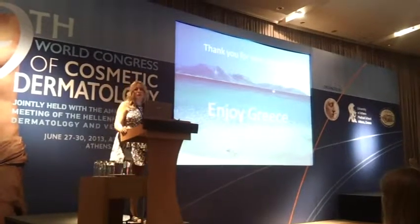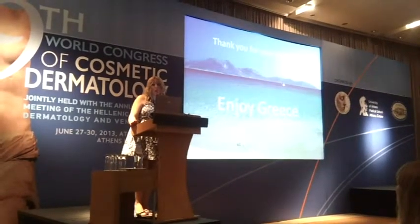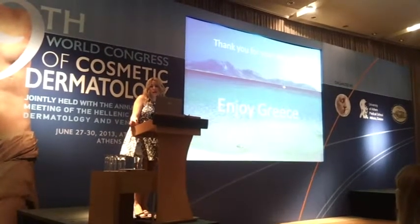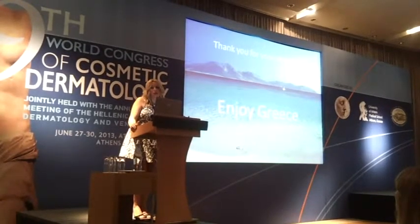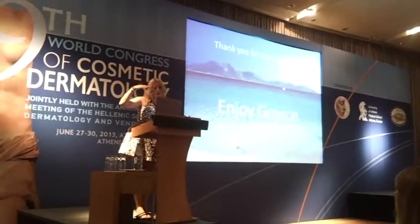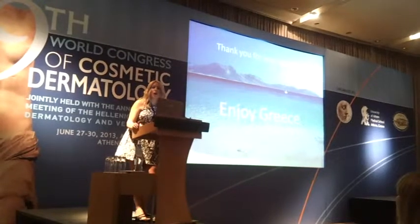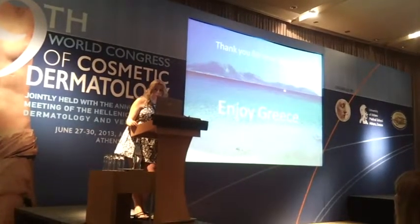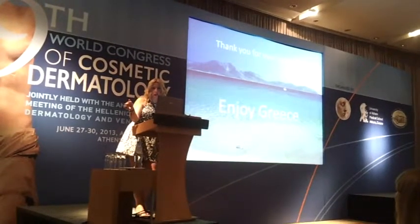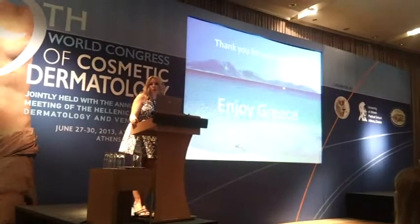How many sessions do you normally do? We normally do one session initially, then a second one after one month, with a maximum of three sessions depending on the age of the patient. And how long do the results last? Research shows results last about two years, after which the procedure should be repeated. Between the first and second session, and between the second and third, results are already visible, but we usually do only two sessions.